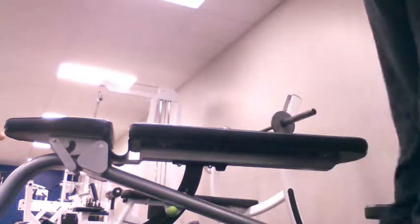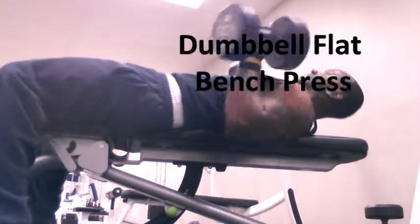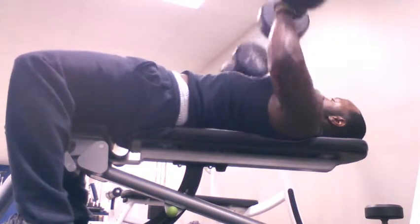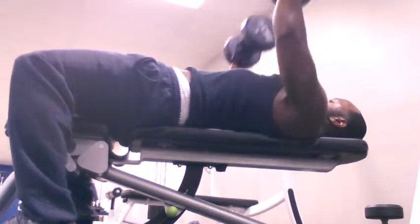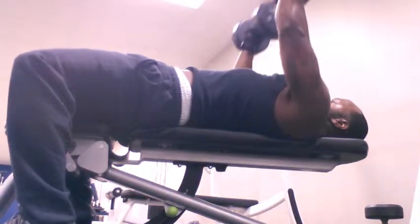Right here I'm moving to the flat bench dumbbell press. I was looking for some weights because everything was scattered, so it was kind of hard to find the dumbbells I was looking for. I think I started with a warm-up of 55 pounds — just getting that mind-body connection. I don't lock out when I lift weights. I like to keep constant tension on my muscles, which also gives you optimal growth.